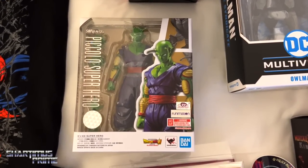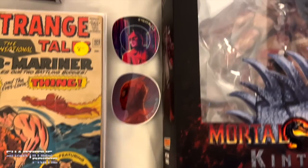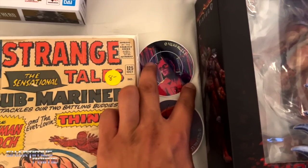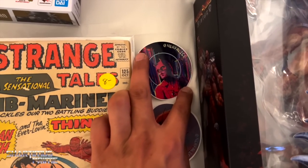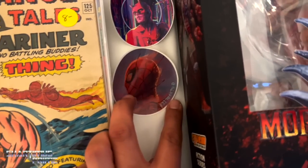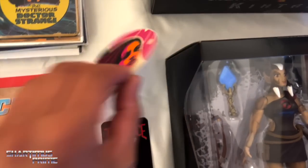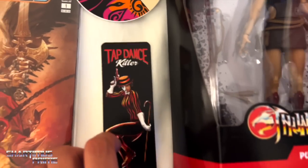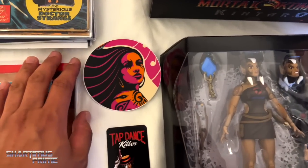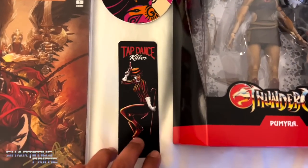And I picked up the SH Figuarts superhero Piccolo — had to get that one. During artist alley I saw some really nice artwork from Nerf Alice right there, a really nice-looking Spider-Man. These are some dope stickers as well. Same thing right over here — I really like this a lot, it's beautiful.